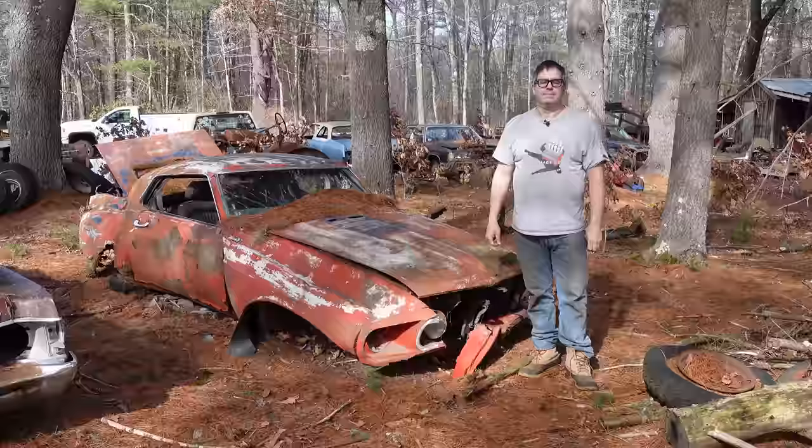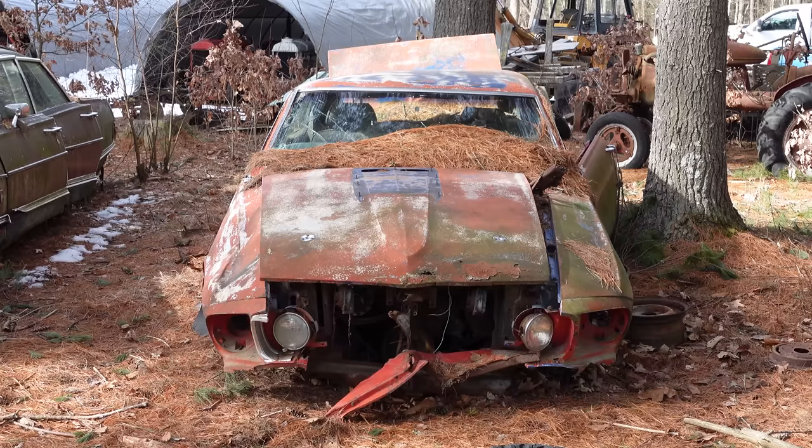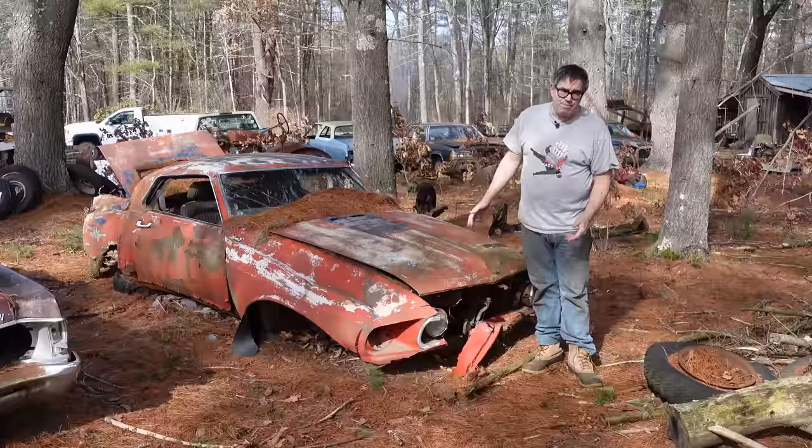Steve Mignogne here doing the junkyard crawl at Bernardston Auto Wrecking in Bernardston, Massachusetts, with a 1969 Ford Mustang Coupe. Mustang was the first pony car — 64 and a half, 65, 670,000 cars sold. It really created a market segment. Without Mustang, there wouldn't be a Camaro, there wouldn't be a Firebird, probably wouldn't be a Cougar, wouldn't be a Javelin.